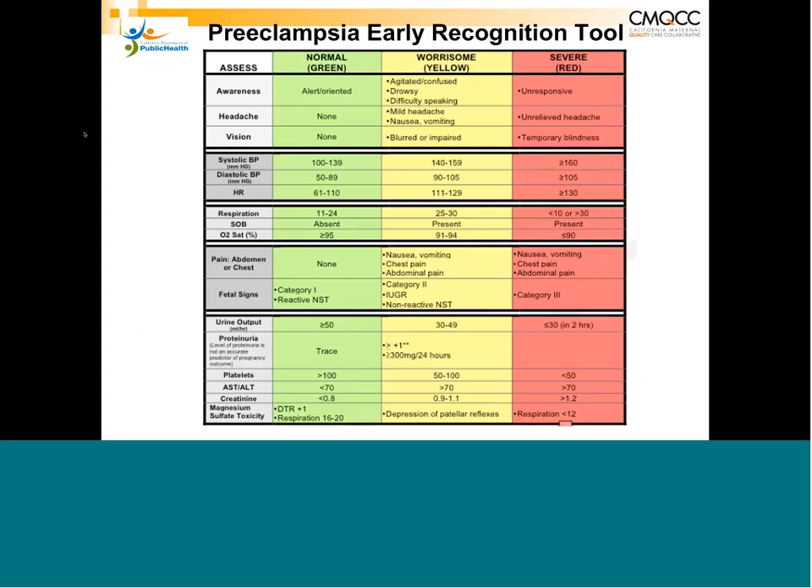In addition, protocols and drills should be in place for helping staff recognize, respond to, and treat preeclampsia as a team. The preeclampsia early recognition tool developed was designed to be incorporated into charting systems — like Epic — to help identify as a patient progresses from early signs of preeclampsia to more severe forms. It was color-coded like a stoplight: normal columns indicate continuing current protocol, while yellow column triggers require further evaluation, bedside assessment, and lab orders.